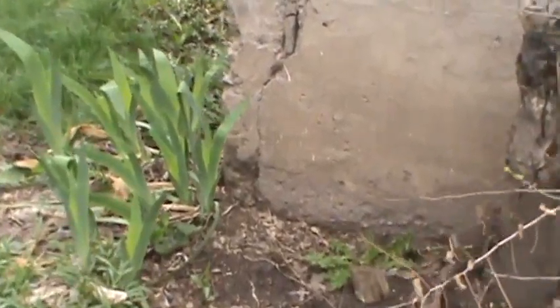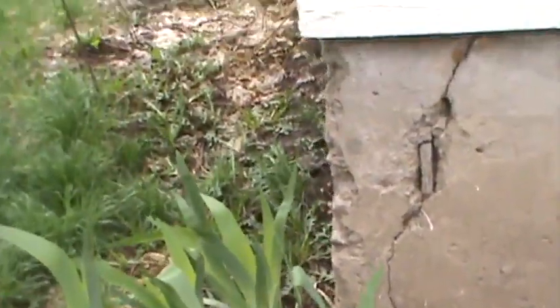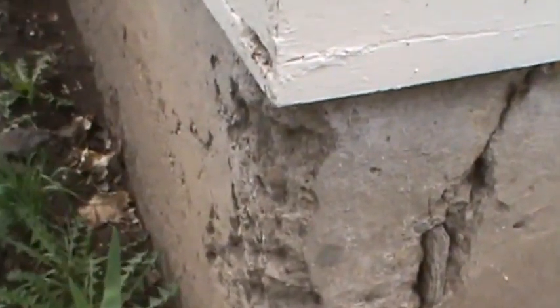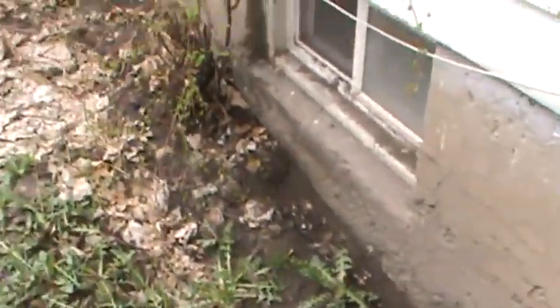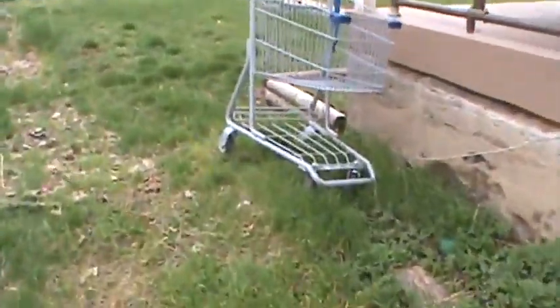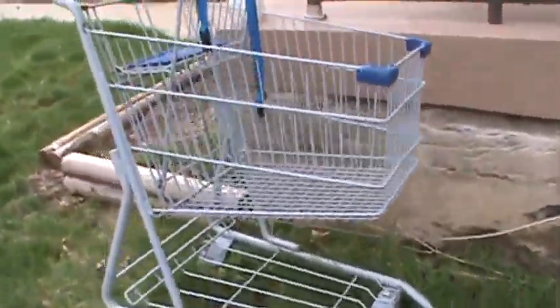They have some trees right against the foundation. Some more cracks back here. That one has a piece of wood sticking out — not sure why.